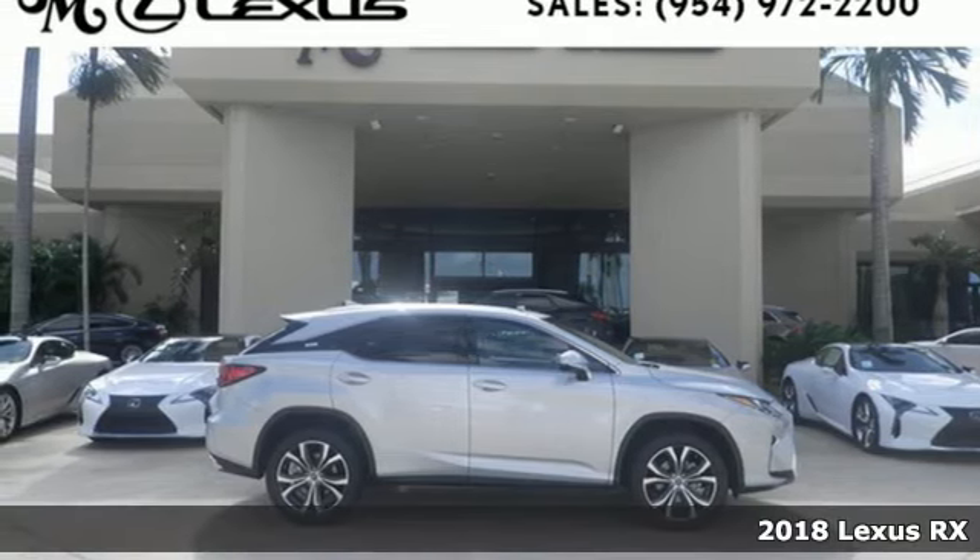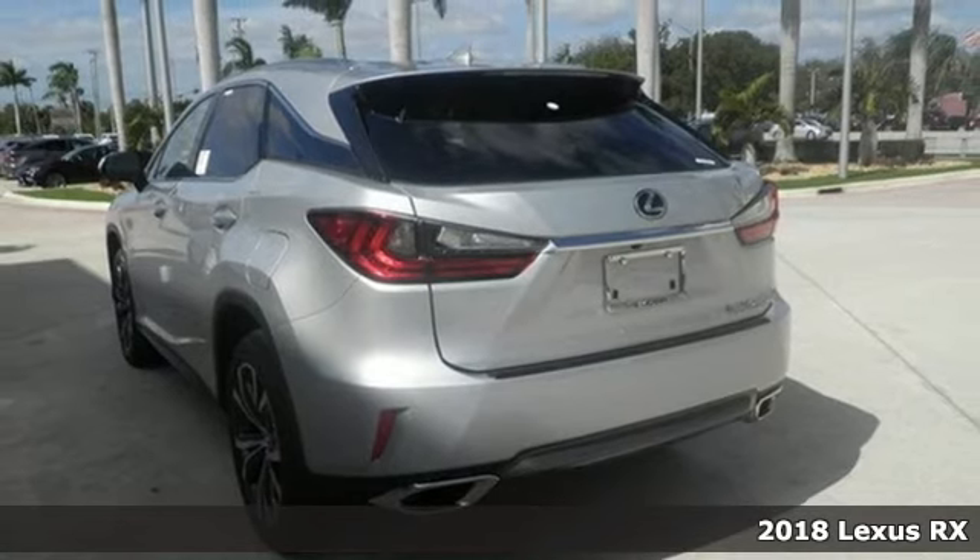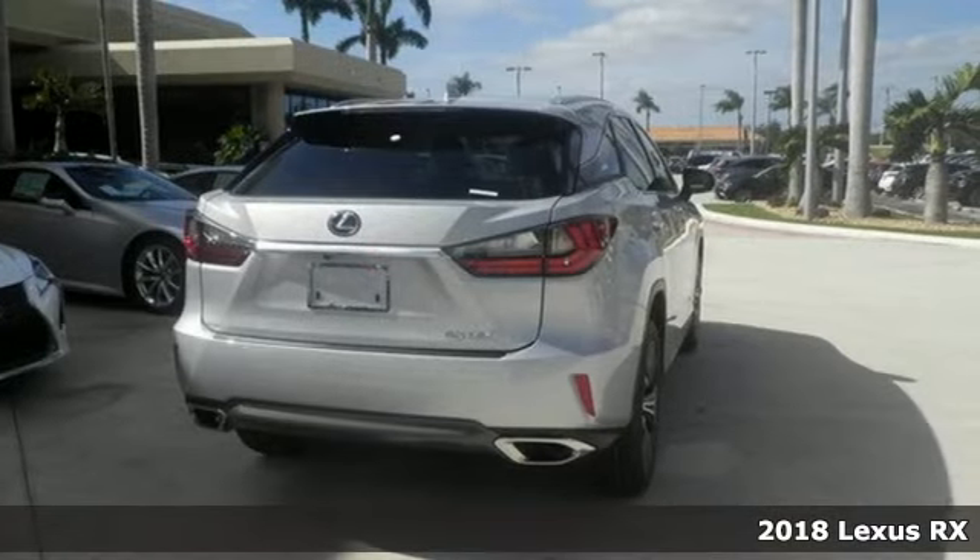It's a 2018 Lexus RX. Lexus, performance in every detail. And with features like these, every drive's a pleasure.